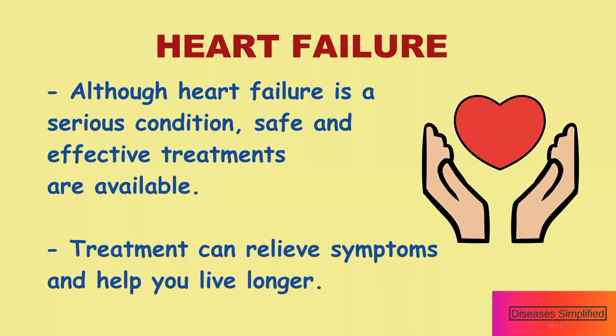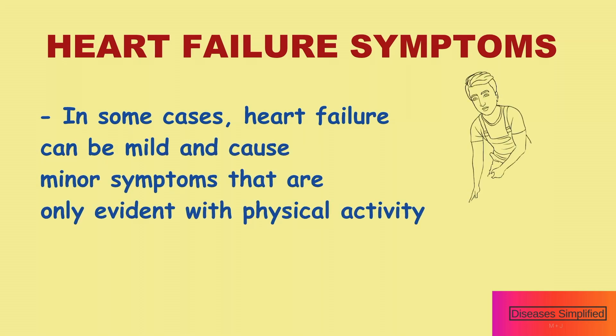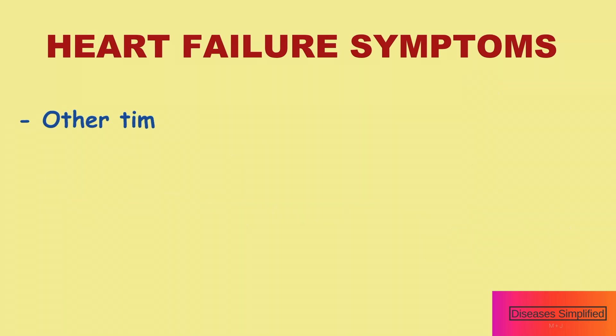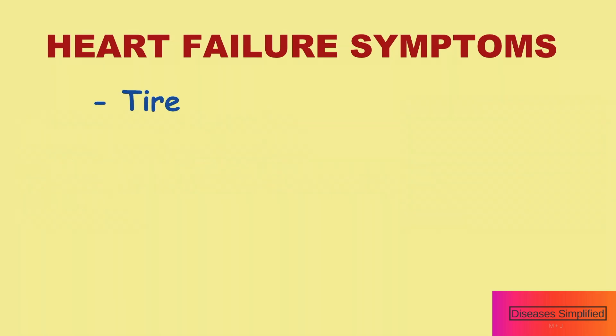Treatment can relieve symptoms and help you live longer. What are the symptoms of heart failure? In some cases, heart failure can be mild and cause minor symptoms that are only evident with physical activity. Other times, it can be severe, causing symptoms at rest or even life-threatening symptoms.